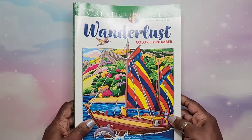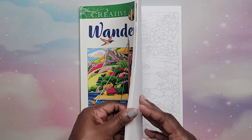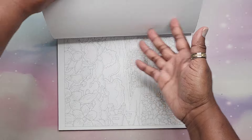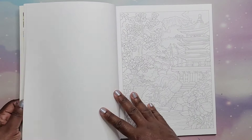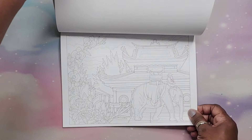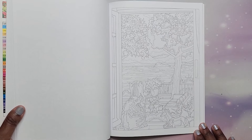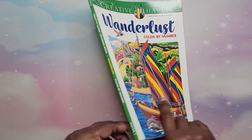Next we have Wanderlust Color by Number by George Tufexis. We have both landscape and vertical pages. That's nice. That is Wanderlust by George Tufexis.